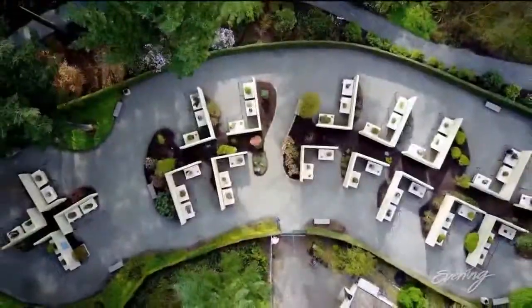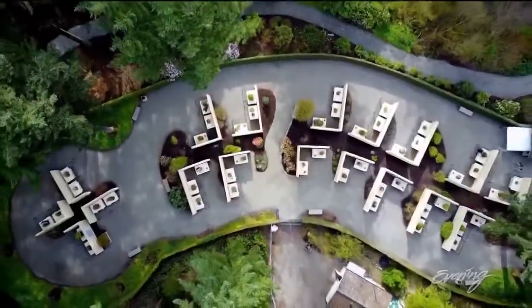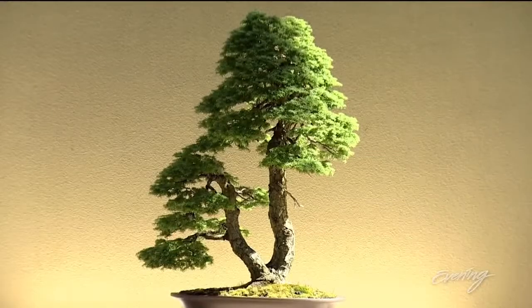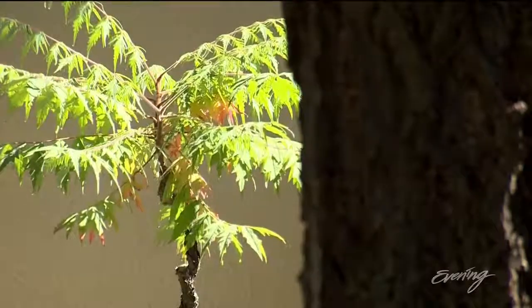More than 35,000 visitors a year come to this museum to see how horticulture and art transform trees from all over the world into miniature versions of themselves. A lot of people think that bonsai is a type of tree, like a species, but in actuality it's just the art of cultivating any tree.